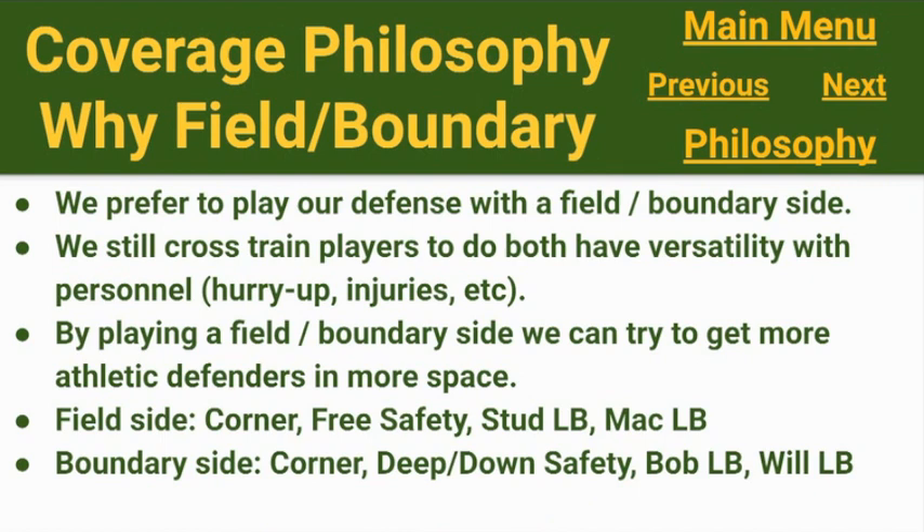We prefer to play our defense with the field side and boundary side, while still cross-training our players on both for versatility — whether for hurry-up situations, injuries, or personnel reasons. At a smaller school, sometimes moving a boundary outside linebacker to the field side and the backup to the boundary is the better option. By playing field and boundary side, we can get the more athletic, quicker defenders in more space to the field side. Field side will have the corner, free safety, stud linebacker, and Mack linebacker. Boundary side has the corner, a deeper down safety, Bob linebacker, and Will linebacker.